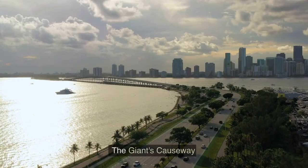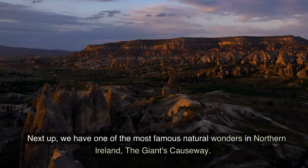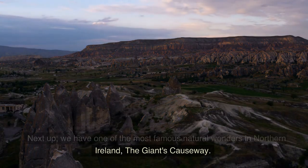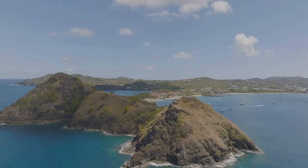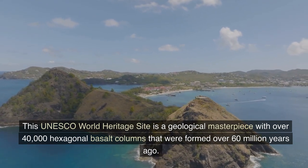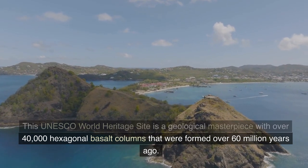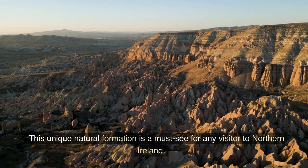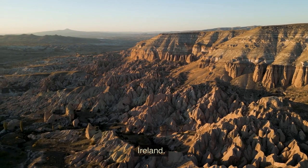Number 9: The Giant's Causeway. Next up, we have one of the most famous natural wonders in Northern Ireland, the Giant's Causeway. This UNESCO World Heritage Site is a geological masterpiece with over 40,000 hexagonal basalt columns that were formed over 60 million years ago. This unique natural formation is a must-see for any visitor to Northern Ireland.